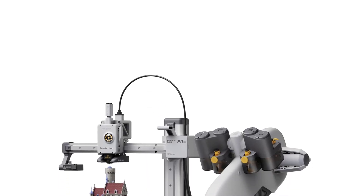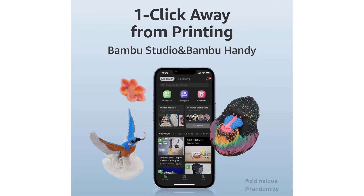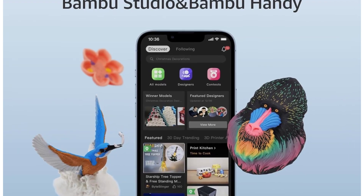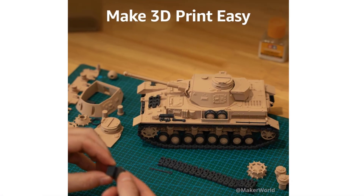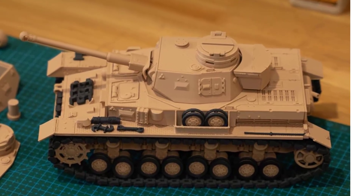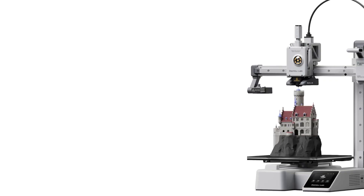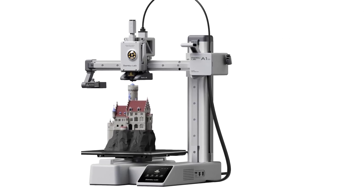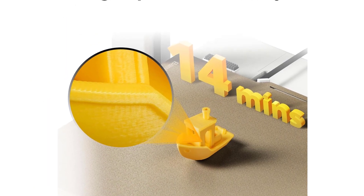This ensures that prints begin on a properly calibrated surface and that extrusion remains consistent throughout the job. Active flow rate compensation adjusts filament output in real-time, improving accuracy on detailed models and reducing under-extrusion or excess buildup. Despite its compact size, the printer maintains high-speed capability while staying remarkably quiet. Operating at around 48 dB, it fits easily into offices, studios, or bedrooms without being disruptive. The filament path is optimized for smooth feeding, reducing the risk of clogs and ensuring even extrusion.